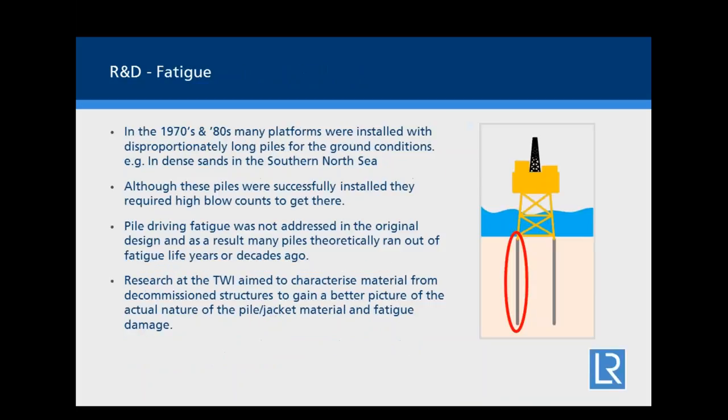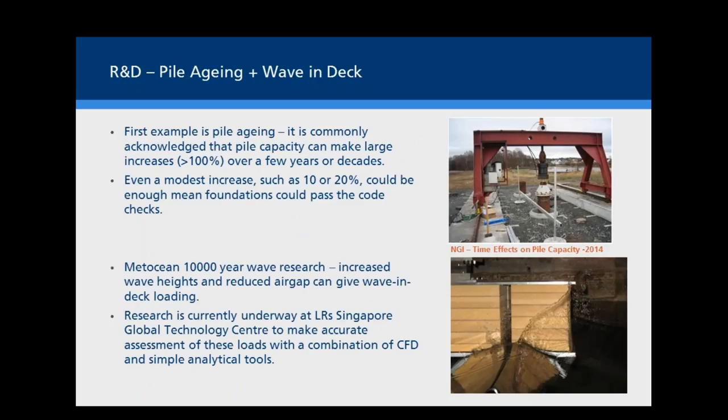Another common issue is that 10,000-year wave heights are now a recognized issue to be accounted for in life extensions. Wave heights have been estimated to increase, resulting in a reduced air gap for quite a few platforms and causing wave-in-deck loading. To reduce conservatism and make more accurate load assessments, Lloyd's Global Technology Center in Singapore has been looking at the use of CFD to calibrate simple analytical tools to make more rapid assessment of those loads.